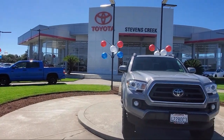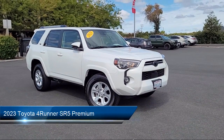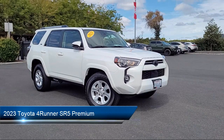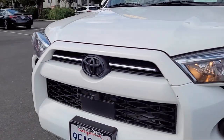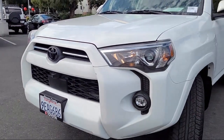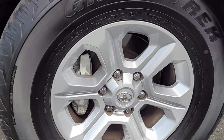Welcome to Stevens Creek Toyota, and here's a look at another one of our great vehicles for sale. It comes equipped with smart device integration, premium synthetic seats, navigation, LED headlights, blind spot monitor, and tow hooks.